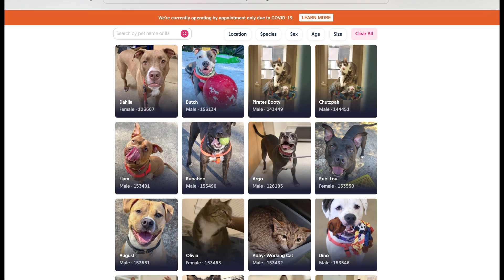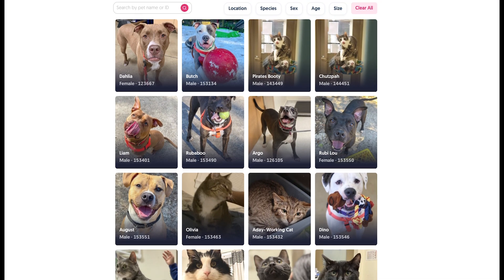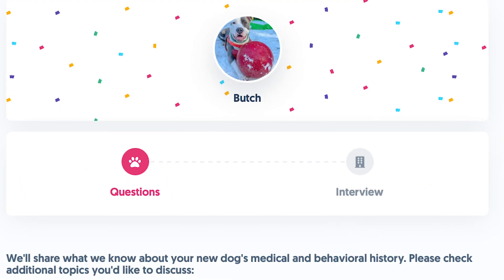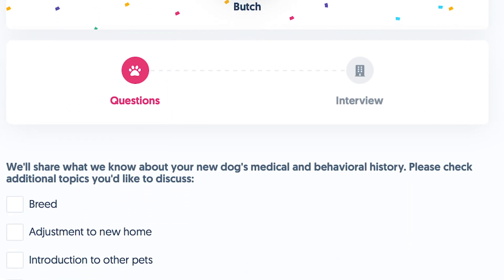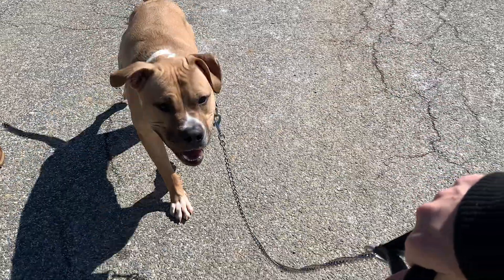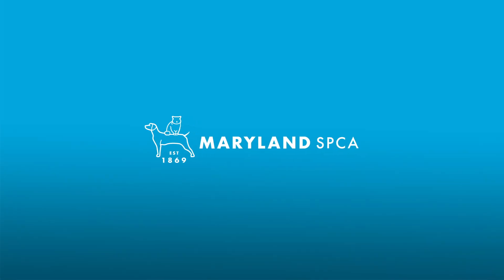To adopt a foster pet, visit mdspca.org/adopt. Find a pet who's available in foster care. Apply online and we'll email you instructions to complete the process. Thank you for supporting the Maryland SPCA. We can't wait to see you.